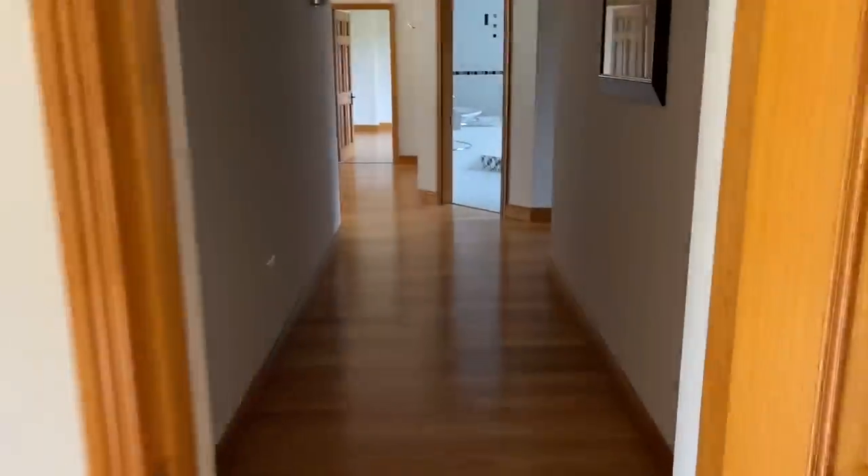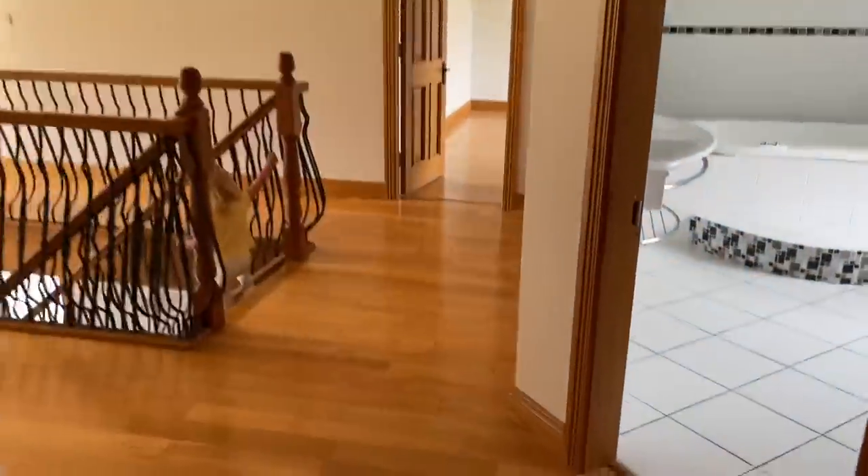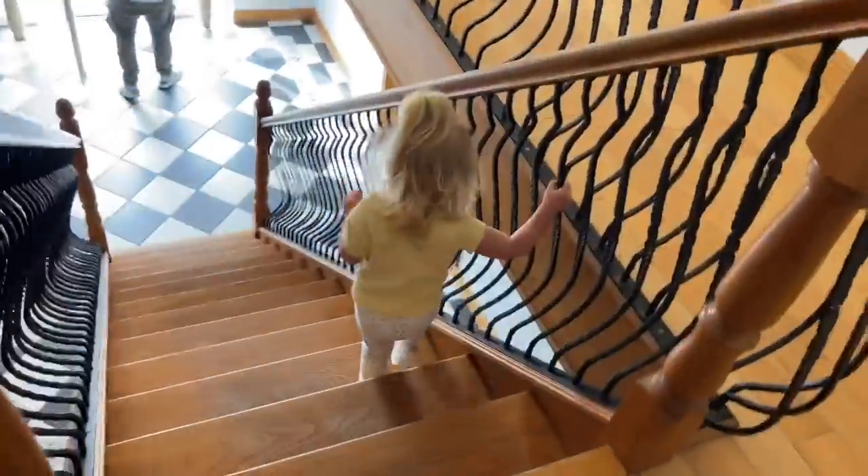Now we're going. Okay, we'll go downstairs again — we'll do the rest of the house tour later. Maybe Teddy can help us. There we go, okay.